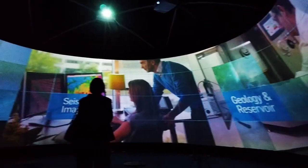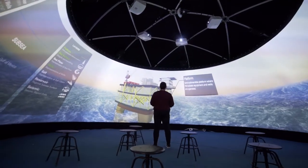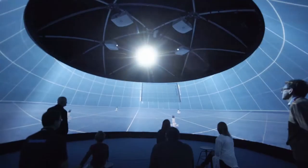The Igloo looks amazing — it's really impressive, and when you go inside it's such an experience. It's such an added value to the exhibition. We've had a really positive response from all of the delegates coming in and out of the Igloo, so it's definitely something that's really added value to the exhibition.